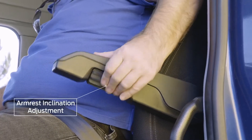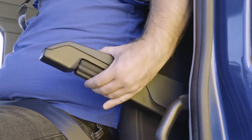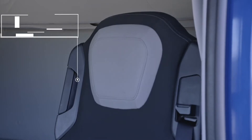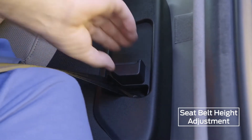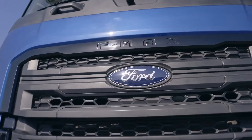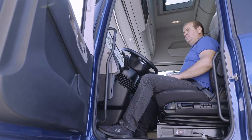Turn the wheel outwards to angle the armrest upwards and turn it inwards to angle it downwards. To adjust the fast back tilting function, turn the handle in the upper inner part of the seat clockwise. The seat belt can be adjusted to four heights by holding down the button and sliding the mechanism up or down. When leaving the vehicle, release the air from the seat suspension system by pressing the quick seat lowering button — this will also extend the life of the seat mechanism.